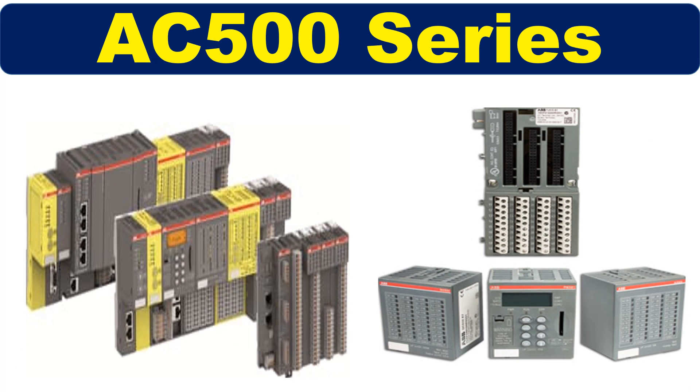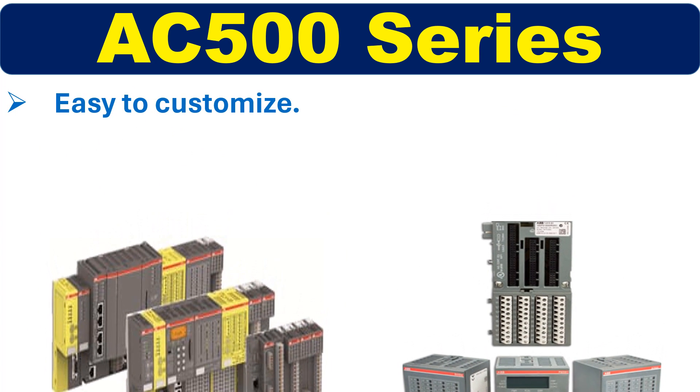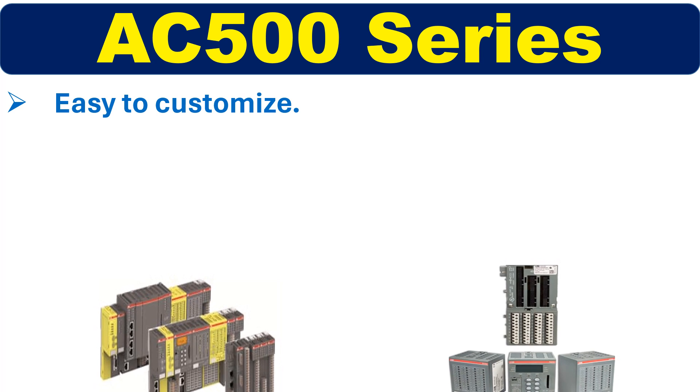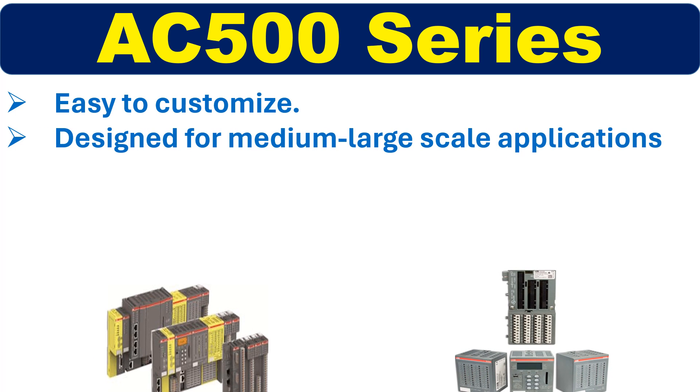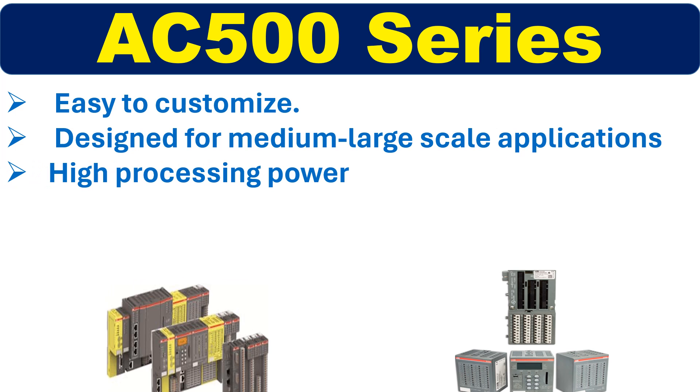The AC500 series is a well-known modular PLC system that can be easily customized to suit specific automation requirements. It is designed for medium to large-scale applications and has high processing power.